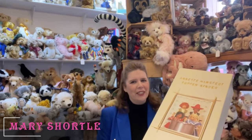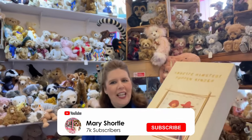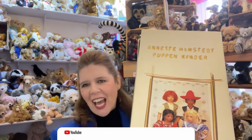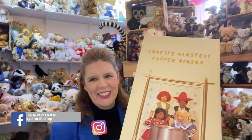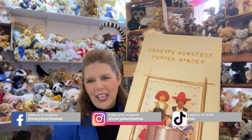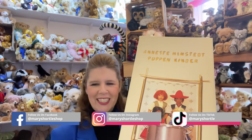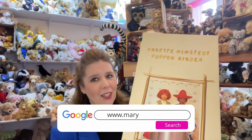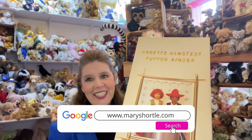Hi everyone and welcome back to this week's video. It's a super exciting video today as we have received the most beautiful collection of boxed mint retired Annette Hempstead dolls. Stay with me and I will be showcasing some of the beautiful past editions and very desirable Annette Hempstead dolls from over 20 years ago.